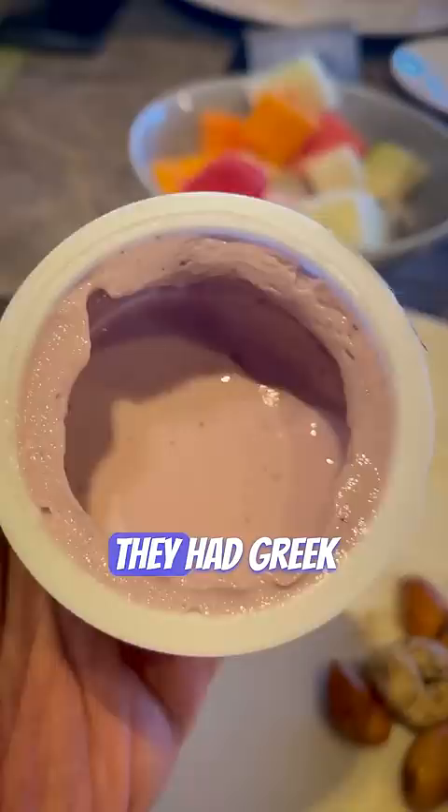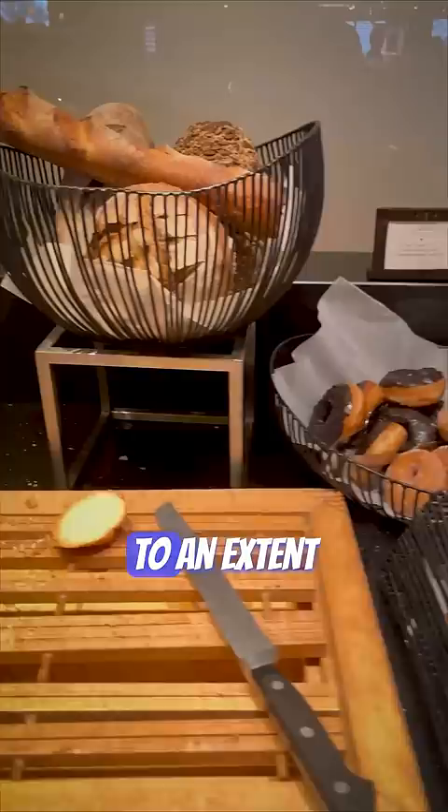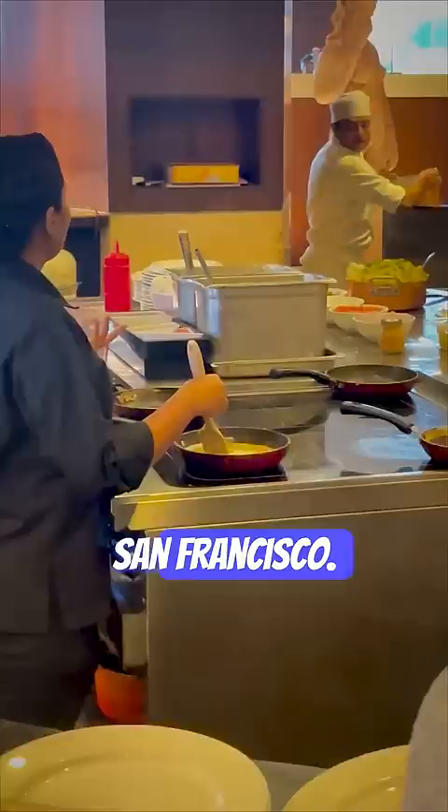Sausages and bacon in an Indian buffet counter — this processed meat trend should stop. They had Greek yogurt, a wonderful option. They had all kinds of American pastries to an extent that I forgot whether I'm in Mumbai or in San Francisco.